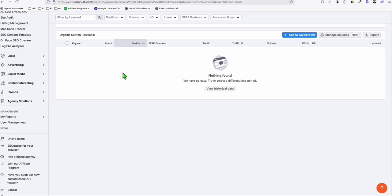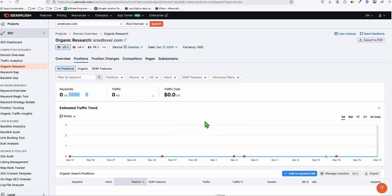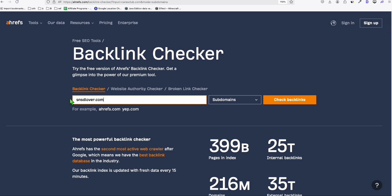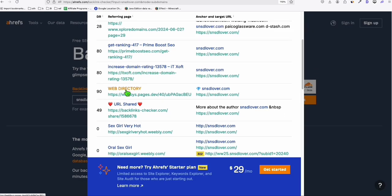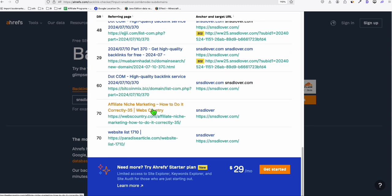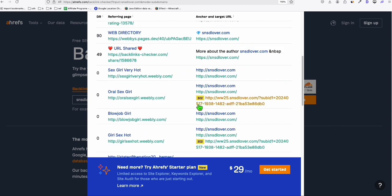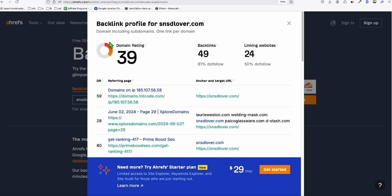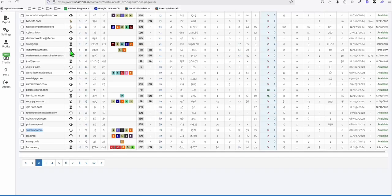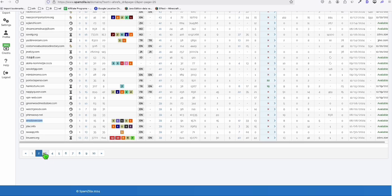You can grab that easily, but sometimes it's fine even if there are no keywords already ranking. The important thing to check is whether the backlinks have already been spammed. You can see there are some really bad backlinks already on this domain. But the fact that it has a DR of 39 — you can make it work if you're able to replicate what this domain was doing in the past.